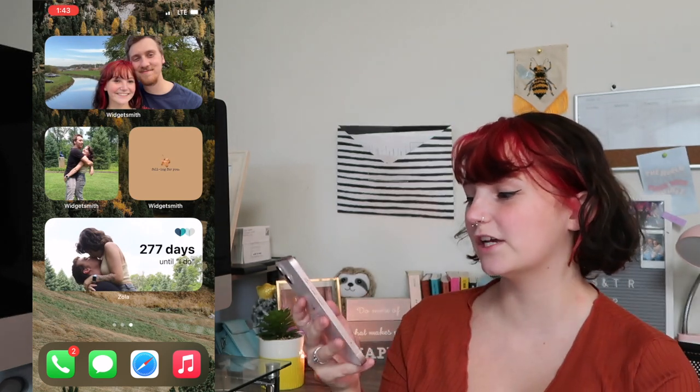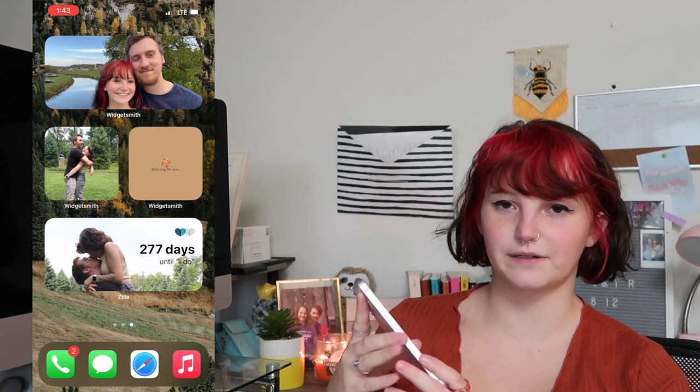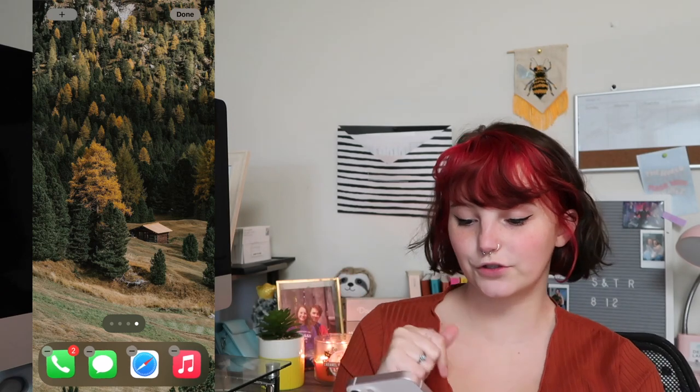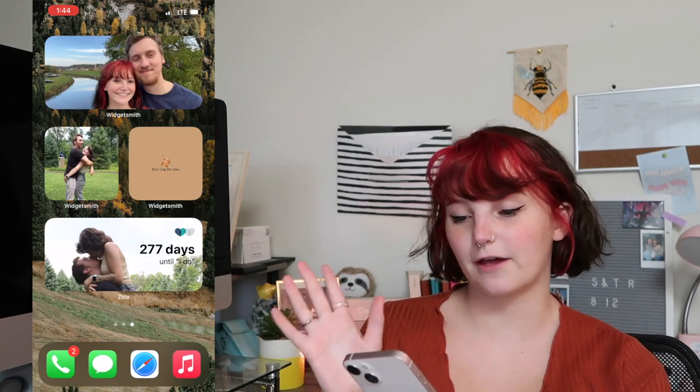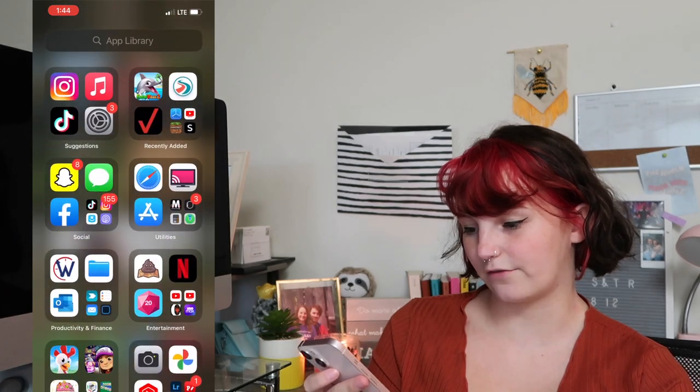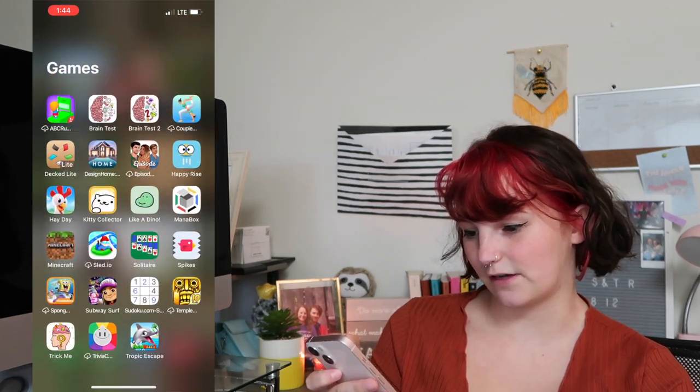My last page is what Skylar calls my 'simp page' — I just have some pictures of us because I think that they're cute. This is my home screen, just a little woodsy theme. I think it's really cute. And then I have a bunch of apps and stuff.